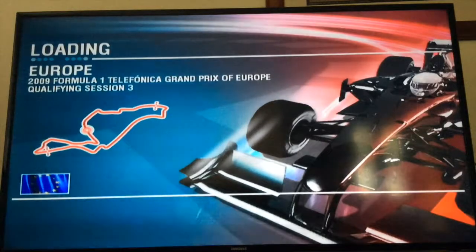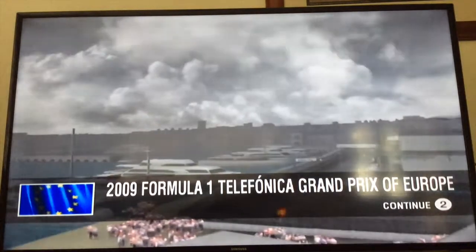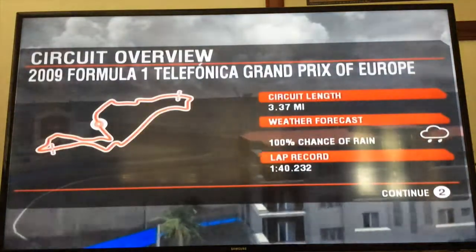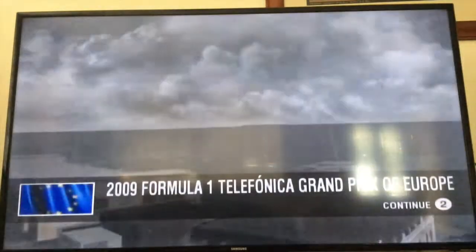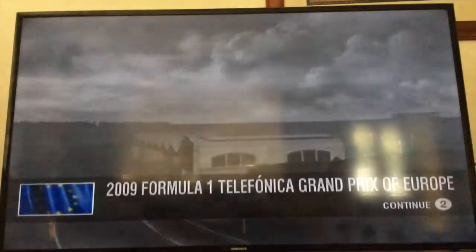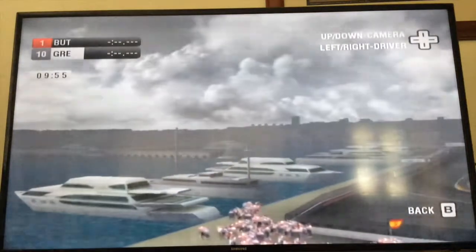Sorry we haven't uploaded for like a week. I've been doing schoolwork and stuff. The weather forecast is 100% chance of rain, and the track is at 140.232. So let's go to the qualifying session.